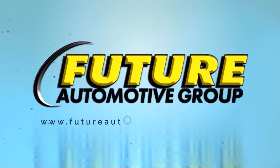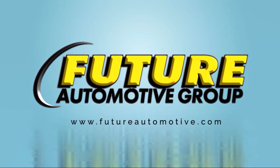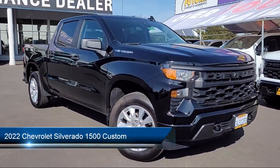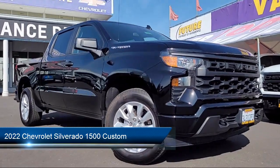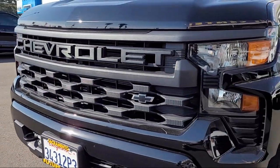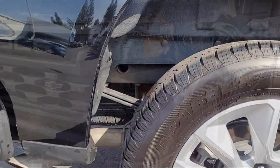For three generations, the Future Automotive Group has been Northern California's premier automotive dealer group. Here's another example of a great vehicle from our giant selection of pre-owned cars and trucks, and it comes equipped with a custom convenience package.